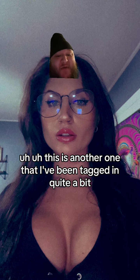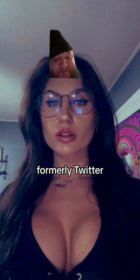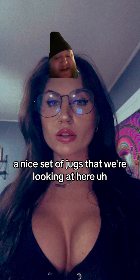This is another one that I've been tagged in quite a bit. This is Thick Chungus at an actual walnut on X, formerly Twitter. I've been getting tagged in this one a lot, and I can see why — this is a nice pair, a nice set of jugs that we're looking at here.